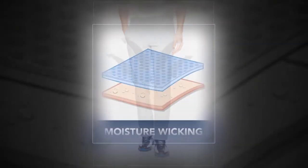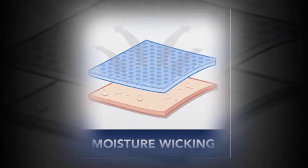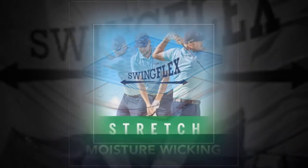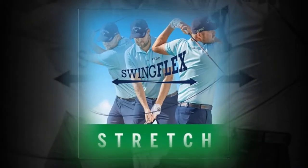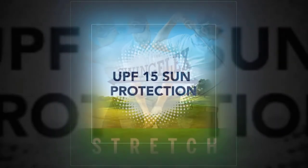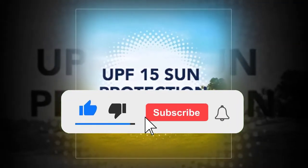Izod Swing Flex. The comfy and versatile Izod Swing Flex from the classic golf outfitters have a sophisticated look that easily transitions to the office or a special occasion. Their resilient, wrinkle-resistant material is pleasantly light and great for a summer round. Features include four-way stretch, UPF-40 sun protection. Note that inseams tend to run short.